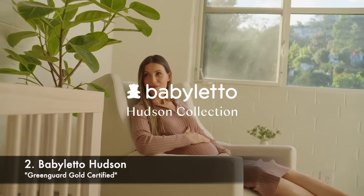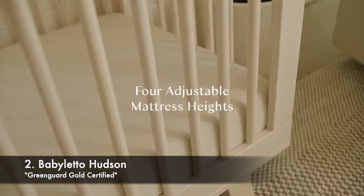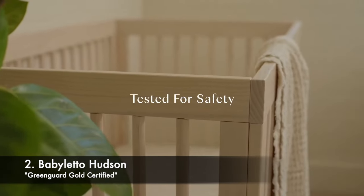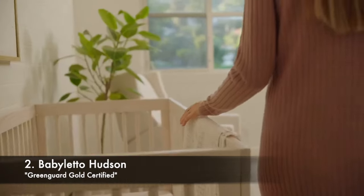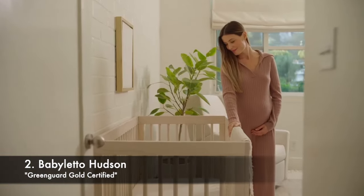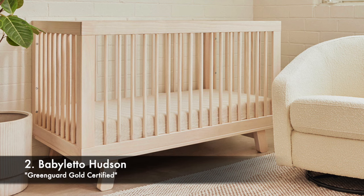Our number two recommendation goes to Babyletto Hudson. This bestseller has undergone rigorous safety testing for chemical emissions and has received GreenGuard Gold certification. See the link below for more details.